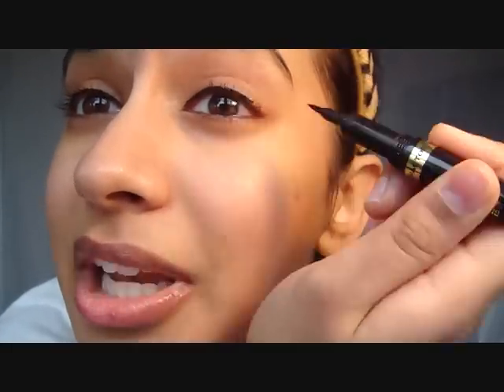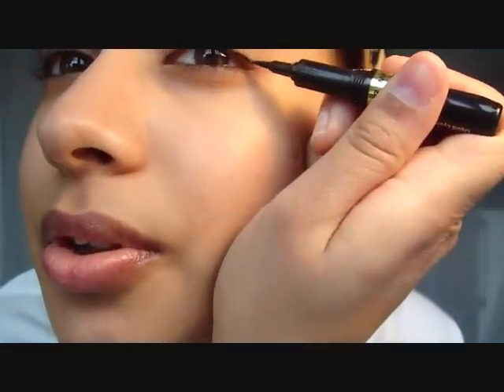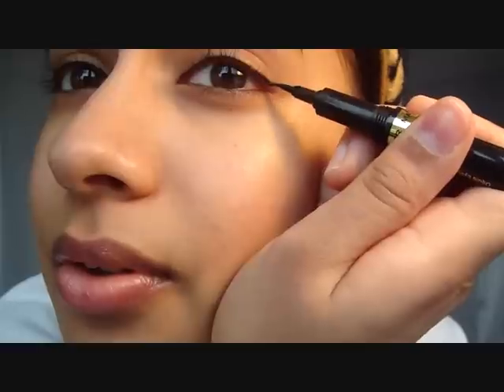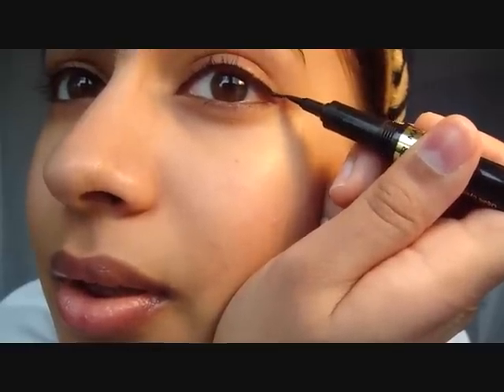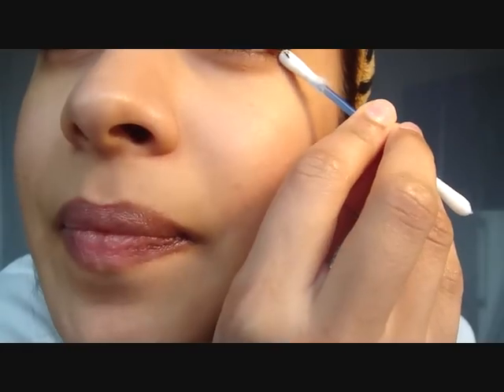For eyeliner I just do a simple thin line today. My eyeliner is never ever the same — every day it looks different. I use a cotton bud to clean it up. Perfectly even is so overrated anyway — that's my excuse!